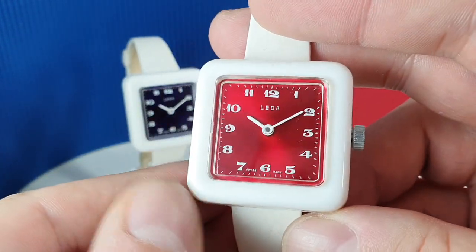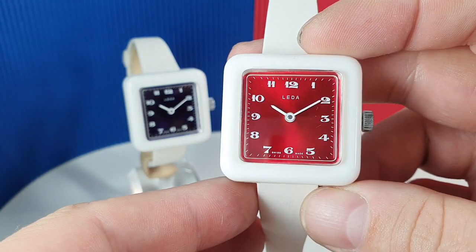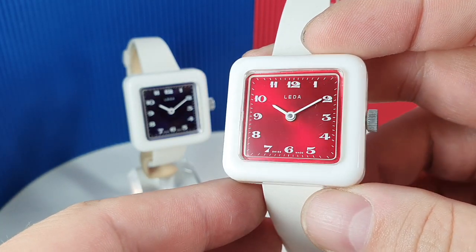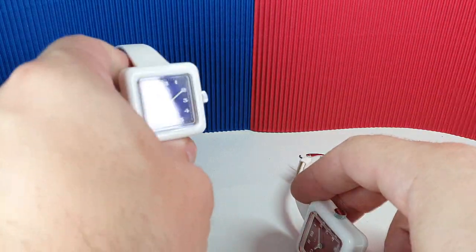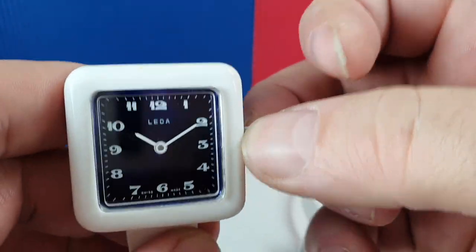Just a two-hand movement, nothing particularly special about that at all, but a lovely red dial. And then we've got blue ones as well — and when I say ones, we've got multiples of these, so there is a chance you could get one.